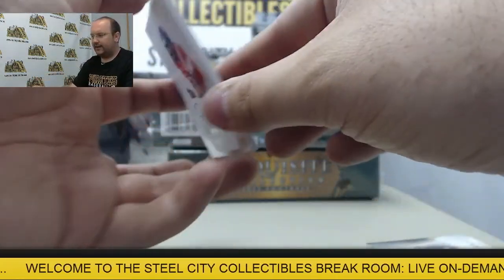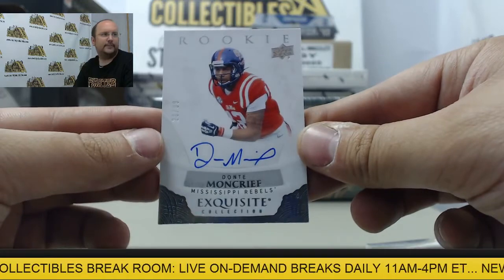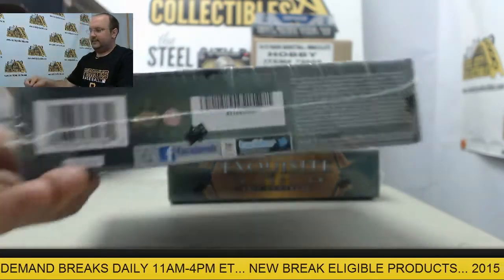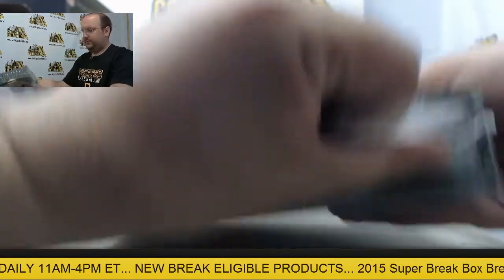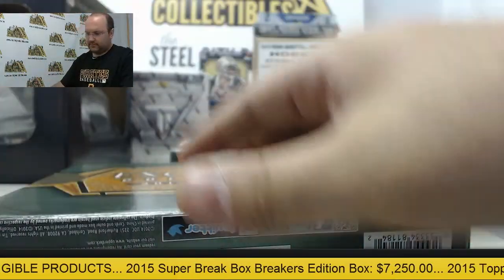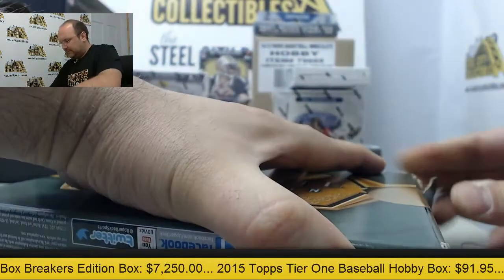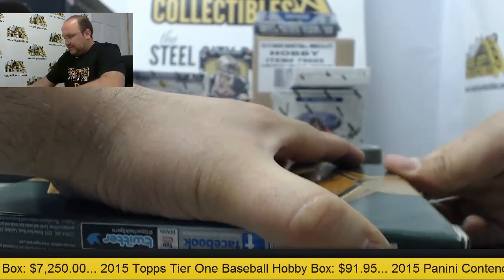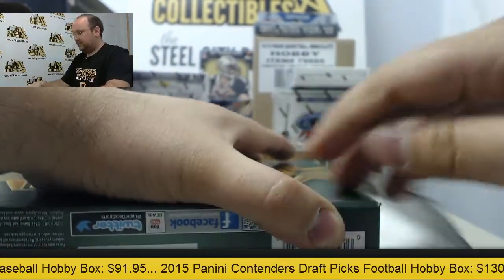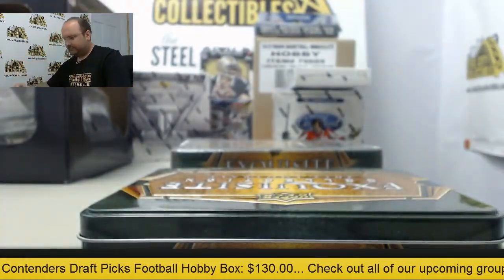And the final card out of the first box: Dante Moncrief autograph number 26 of 99. Good start — a lot of nice cards here to be picked.